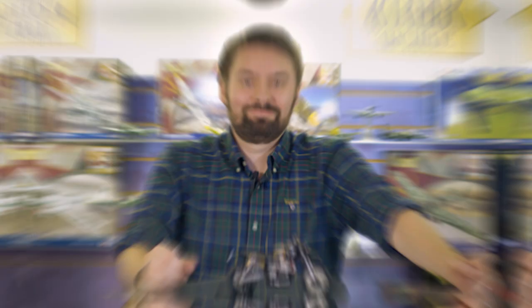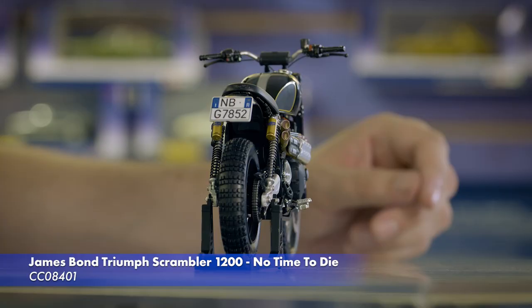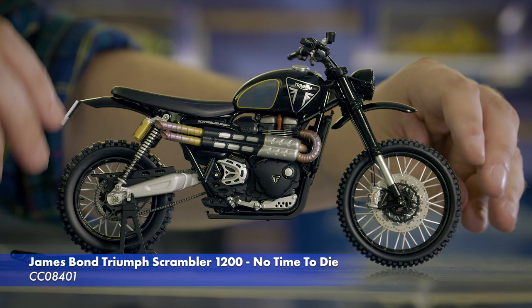Moving on to our TV and film range, our newly-tooled Triumph Scrambler 1200 from the most recent James Bond film, No Time to Die, is very nearly here and due to arrive in November. This is our painted pre-production sample, which hasn't been shown off on video before, but look out for a special update in the future where we'll be unboxing the final product.